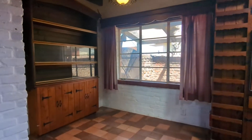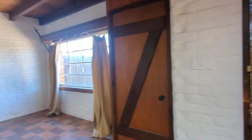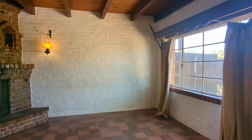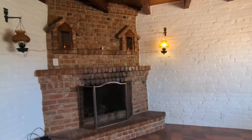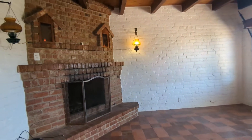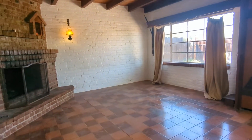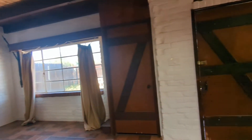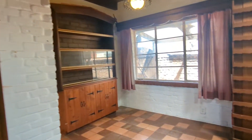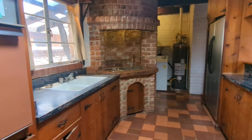You have a nice china cabinet — very rich hardwood. Nice fireplace. And then on my right, you have your nice kitchen.